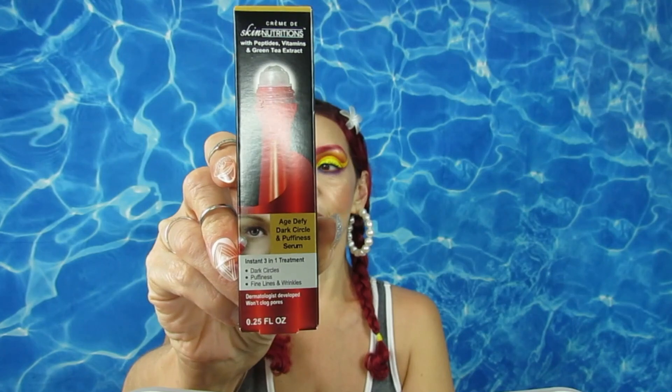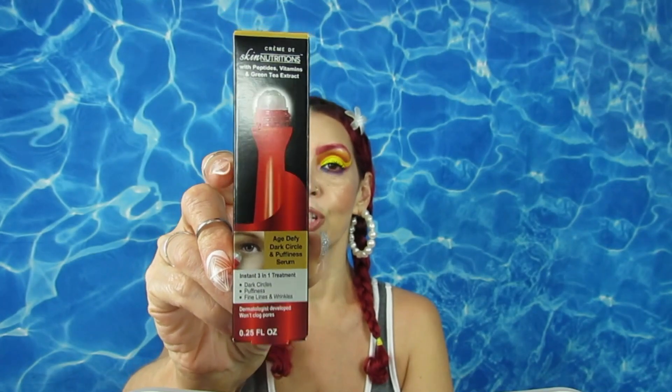I found this and I was like, let me give this a try. Danny also reviewed this and said it's good for the under eye — she saw it on TikTok. It's an age-defined dark circle and puffiness serum, a three-in-one treatment, dermatologist tested, and won't clog your pores. It targets dark circles, puffiness, fine lines and wrinkles, and it contains peptides, vitamins, and green tea extract. I'll let you know how it works — if you see them, grab them!